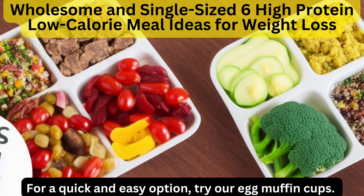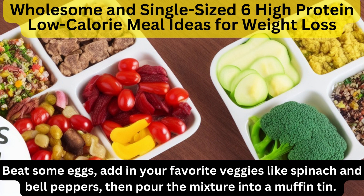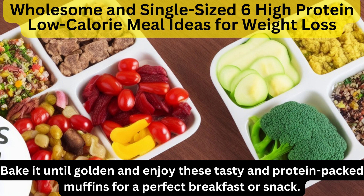For a quick and easy option, try our egg muffin cups. Beat some eggs, add in your favorite veggies like spinach and bell peppers, then pour the mixture into a muffin tin. Bake until golden and enjoy these tasty and protein-packed muffins for a perfect breakfast or snack.